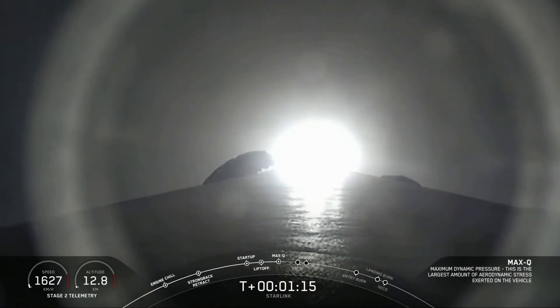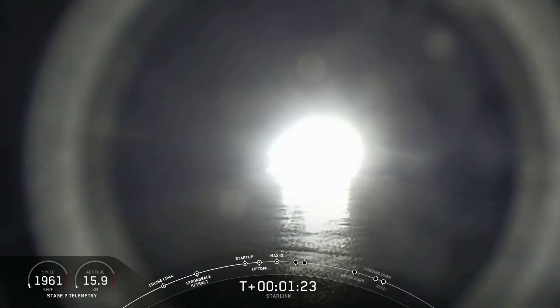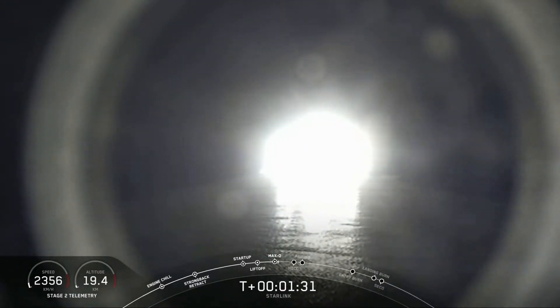And there's that call-out that we have just passed through max Q. In about a minute, we will have three events happening back-to-back, the first of which will be main engine cut-off, or MECO. This is where all nine M1D engines shut off to slow the vehicle down in preparation for the second event.